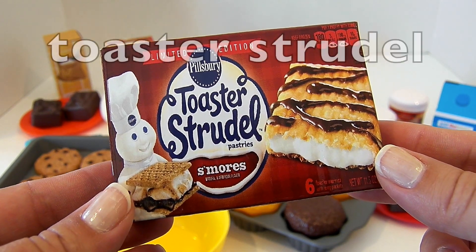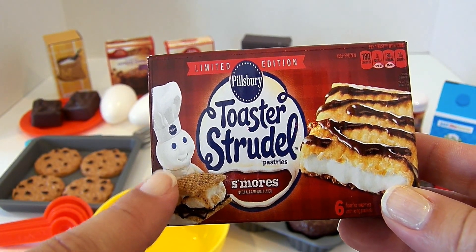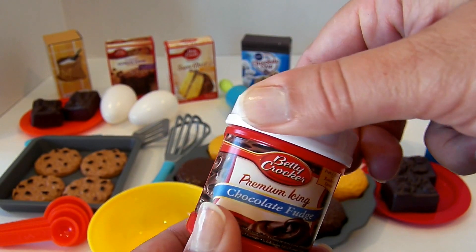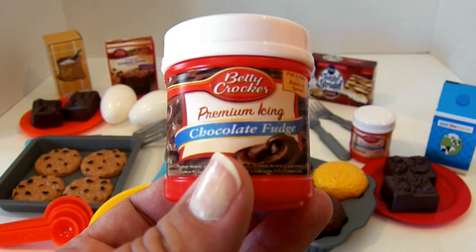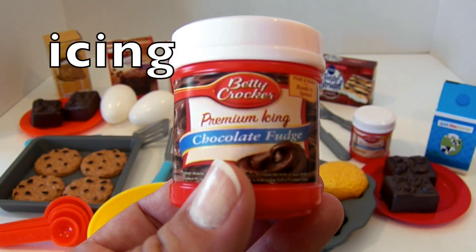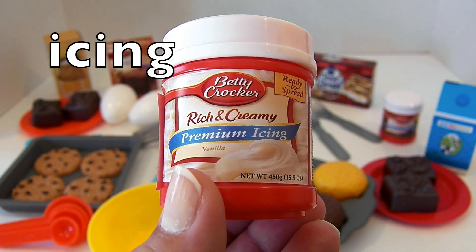This is a box of toaster strudel. Toaster strudel — that's the Pillsbury Doughboy, he's really cute. Toaster strudel. Here is a jar of... it opens! This is a jar of chocolate fudge icing. A lot of people call this frosting — it's also called icing. Chocolate fudge icing. Here is another icing; this one is vanilla icing. Vanilla icing.